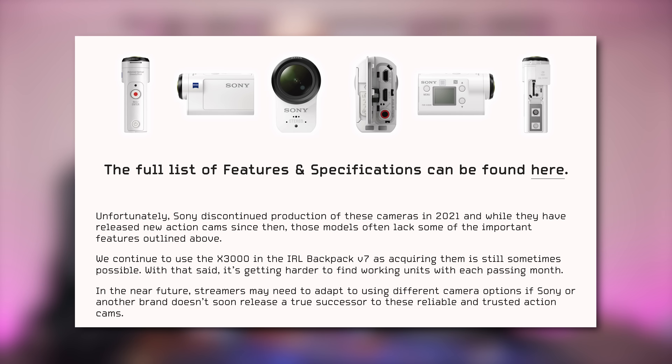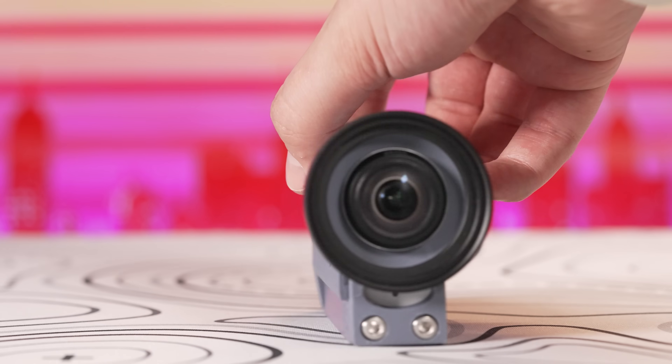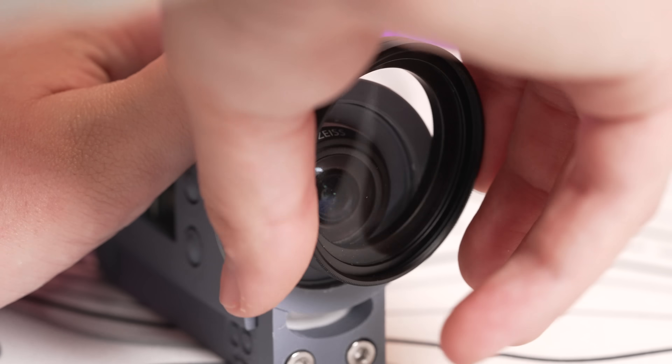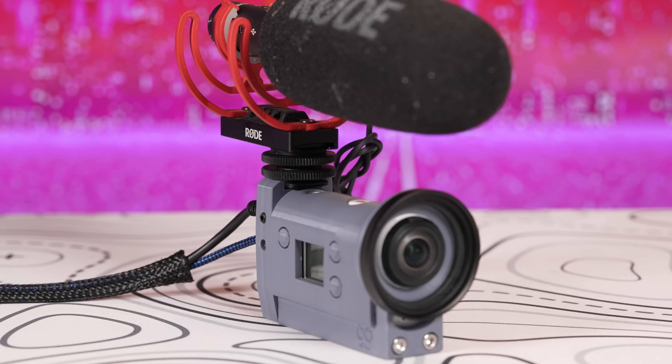They even say on their website that it's getting harder every month to get their hands on them — you can verify this on eBay. To protect your camera, they also have a cam saver: a custom 3D-printed protective case with cable clamps, a lens cover, and a little shoe mount on top in case you want to add extras.